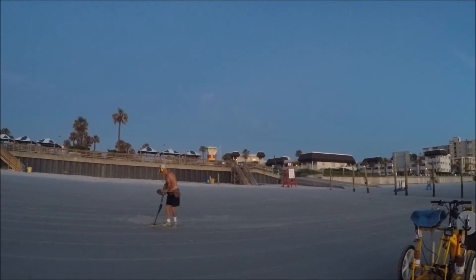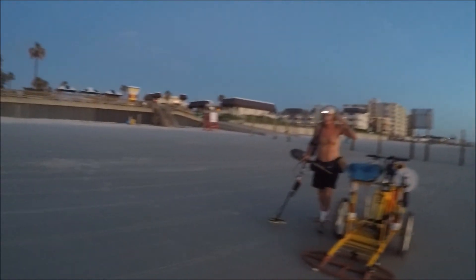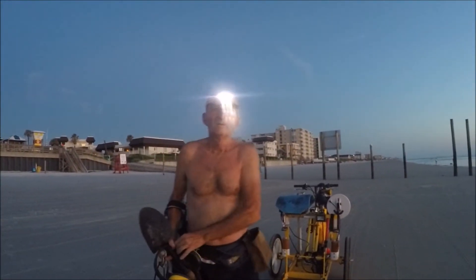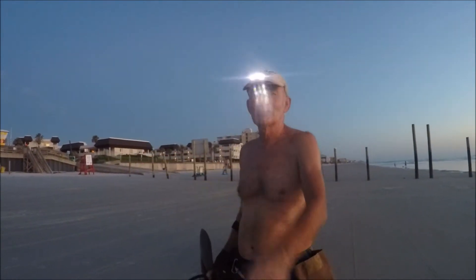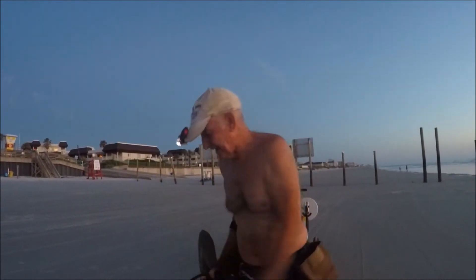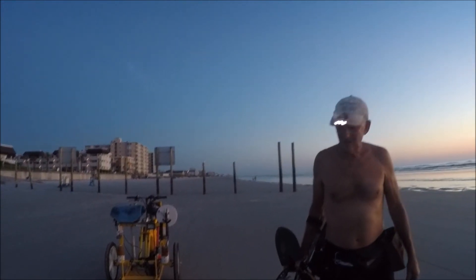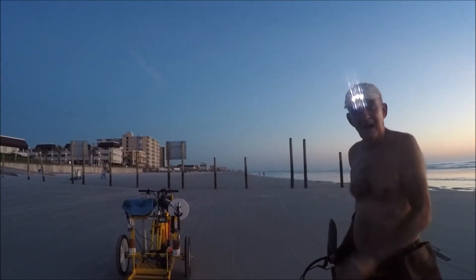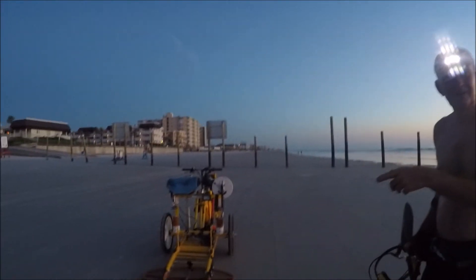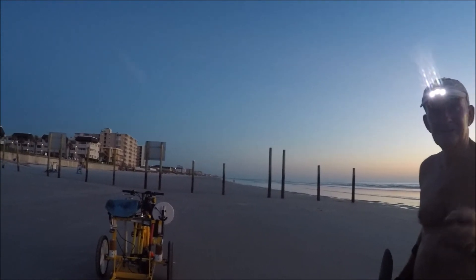Looks like he's running an Excalibur. I asked if he's doing any good — 'Not after you raped the beach, how am I supposed to find anything?' He said it's the first time he's been over since last year. He says yesterday he went 5.6 miles up and down that beach, had 165 targets, and all he got was 3 quarters, 6 dimes, 6 pennies, and 2 sinkers — the rest was junk.